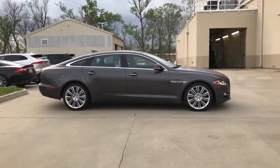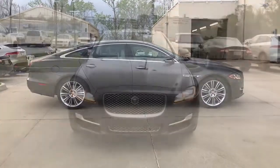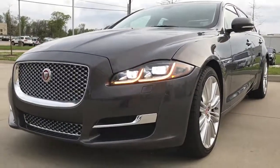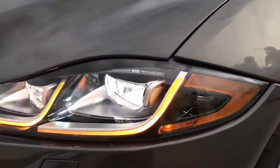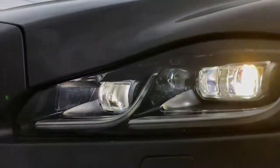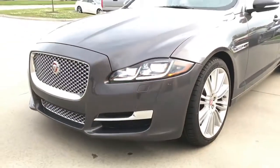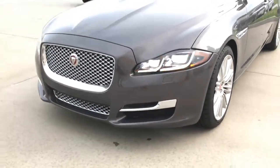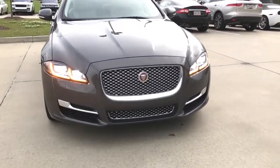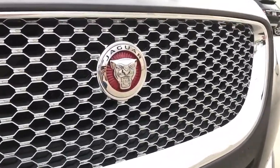It also features adaptive dynamic, which monitors driver input and optimizes the car's suspension setting for a superb combination of drive comfort and control. Up front, the XJL features a pair of adaptive full LED headlights with integrated LED daytime running lights and LED turn signal lights, providing unique signature lighting at night time. You can also see the Jaguar LED technology lettering imprinted on the headlight — very cool looking. And there in the middle is the Jaguar unique chrome grille with the Jaguar logo.